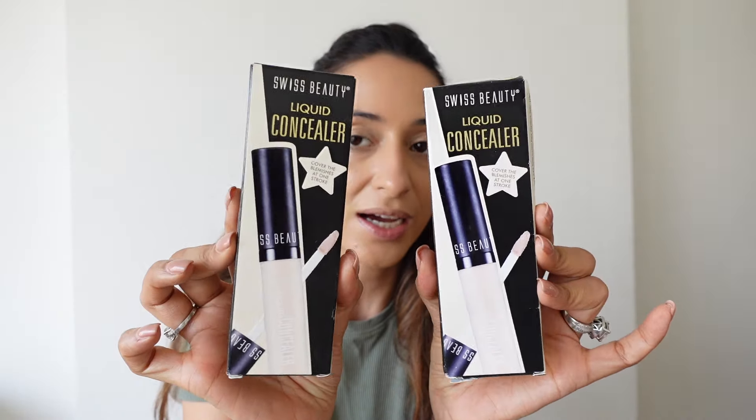That's my beautiful base. I love the coverage, how creamy it is, the texture, and the finish — it's so smooth. Just look at how my skin is already glowing. It has that airbrush finish and I love the glowy effect. It's fabulous. Now I have the Swiss Beauty Liquid Concealers here to try next.